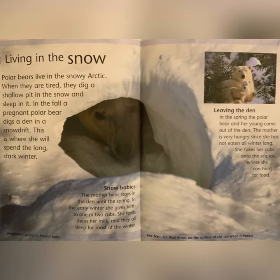Leaving the Den: in the spring, the polar bear and her young come out of the den. The mother is very hungry since she has not eaten all winter long. She takes her cubs onto the sea ice where she can hunt for food.